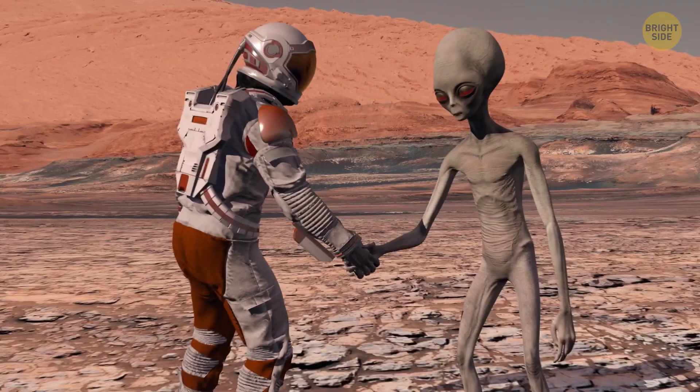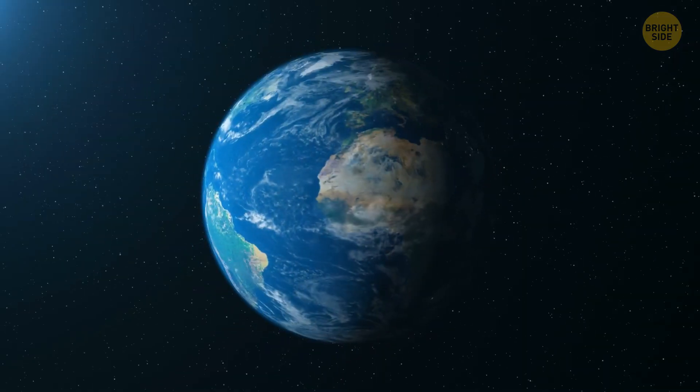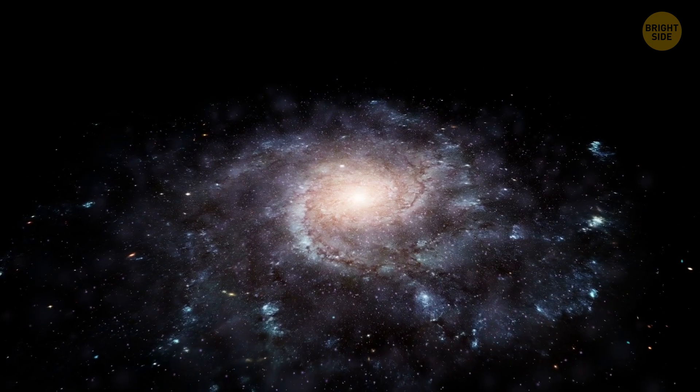Hey there, Earthling! If you think you're special because you live on the only habitable planet out there, think again.